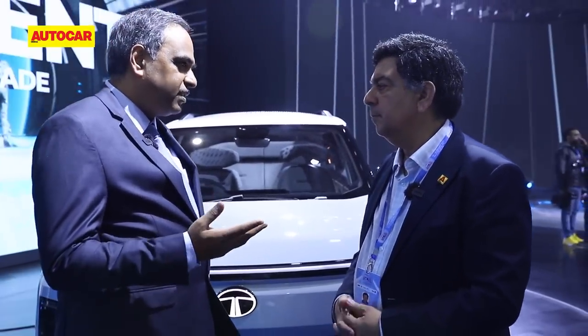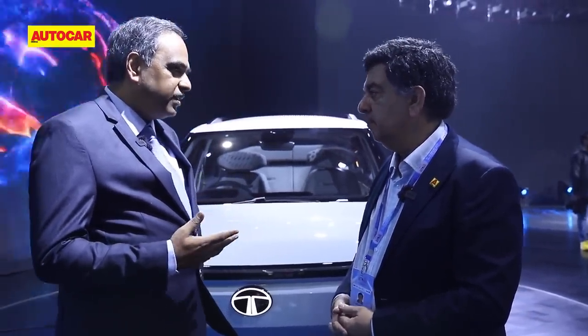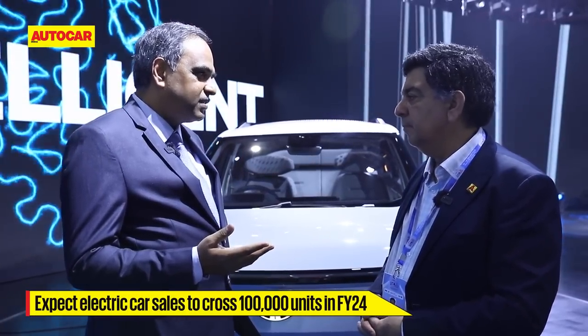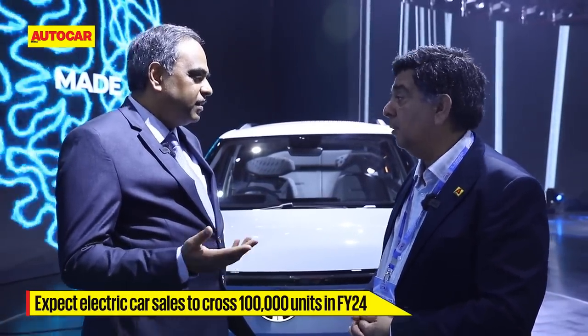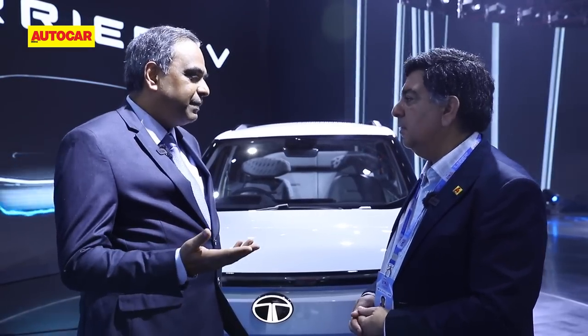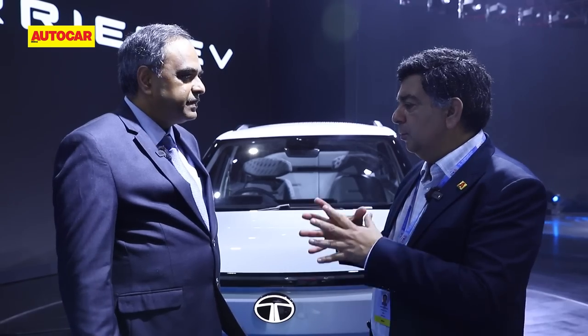In FY23, you'll see nearly 55,000 to 60,000 EVs sold in the car category, and I'm sure it will cross 100,000 in the next financial year. That has been the growth path, with more models launching and greater acceptance of electric vehicles.